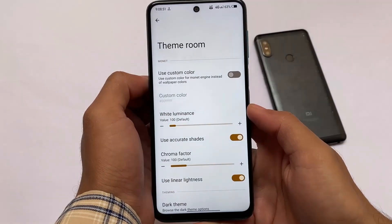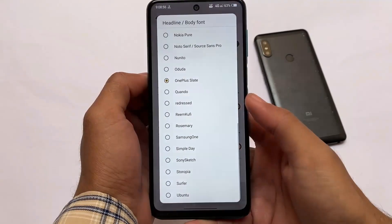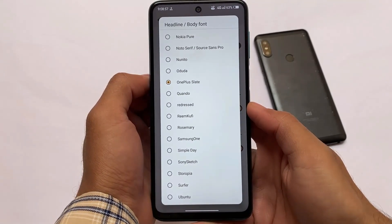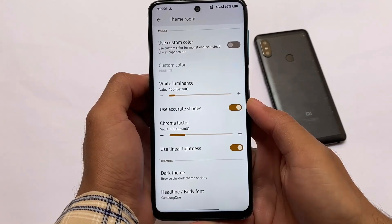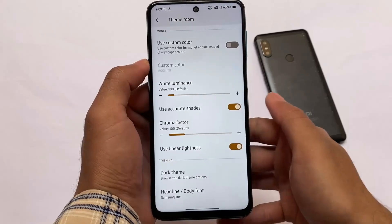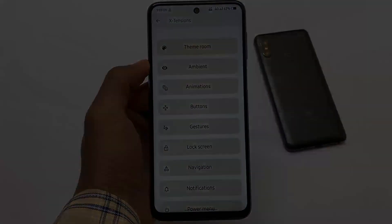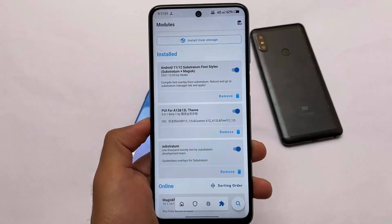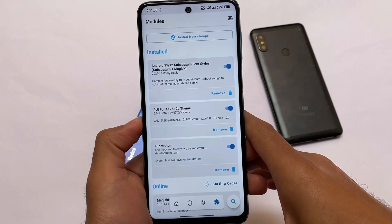Ambient lighting, also known as edge lighting, is also present. One more bug I noticed: I applied a custom font — for example, the Samsung font — and it stays for some time, but after a reboot the font resets to the default. I'm not sure if it's because of a Magisk module, but I'm looking into why this is happening.